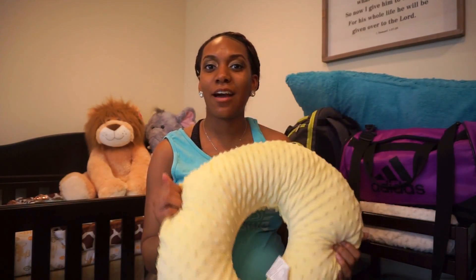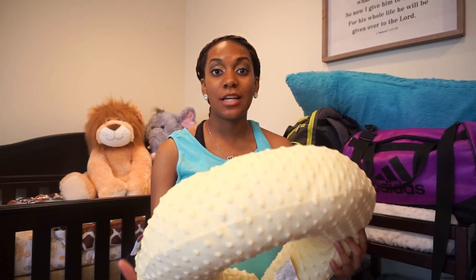Right here I have an off-brand boppy pillow I ordered from Nursing Pillow. It's cute, it's a little yellow, so I figured I'd take it to the hospital because I do plan to breastfeed and can use it when I'm nursing him. The next item I'm bringing is a comfortable pillow from home because I don't know how comfortable I'll be there, and I know the hospital has really thin pillows.